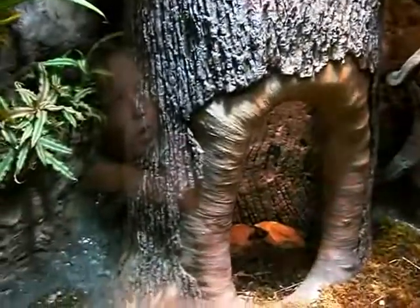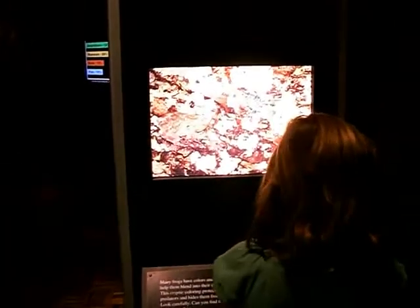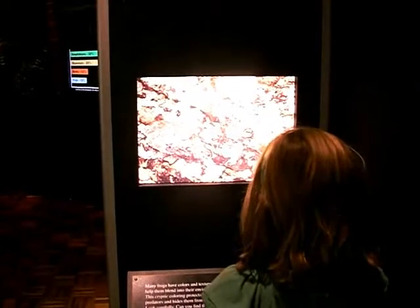Let's put it in perspective: there are more rare and endangered amphibians than there are rare birds, fish, or mammals. This may be the greatest extinction event since the decline of the dinosaurs.